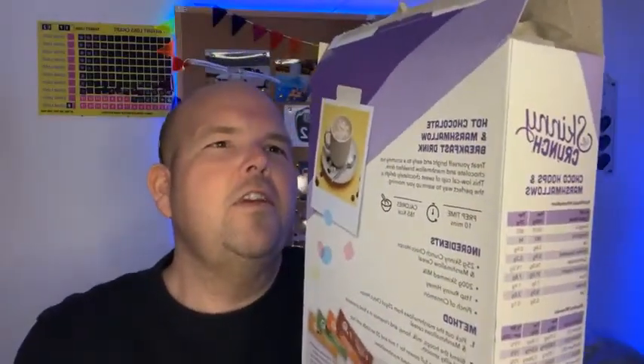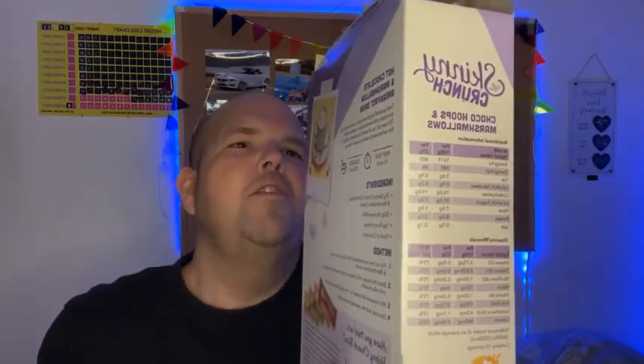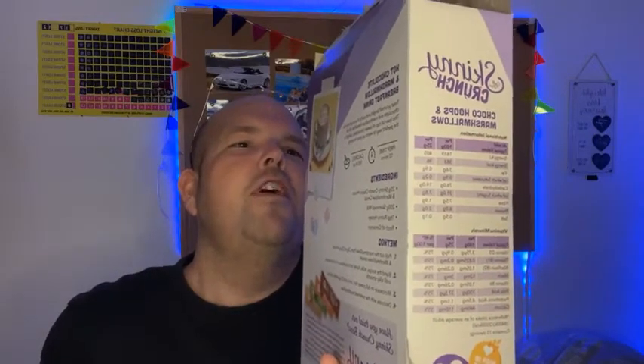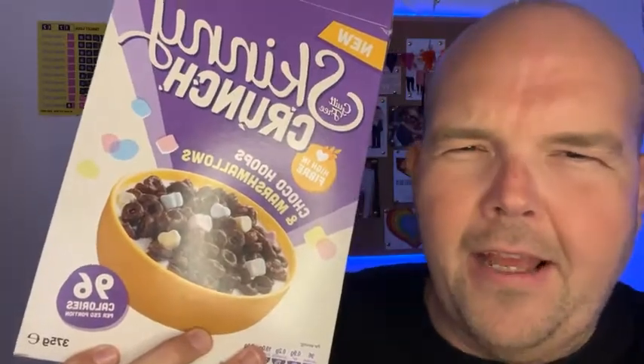So before we taste test them, let's have a look. You can definitely have them with milk. Let's have a look at the ingredients. So this is the official description: choco hoops and marshmallows — chocolatey flavoured cereal hoops fortified with vitamins, calcium, minerals, and marshmallow pieces.